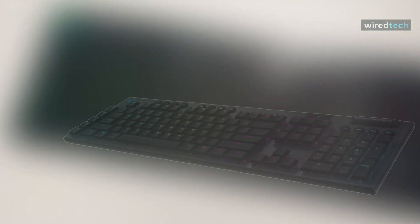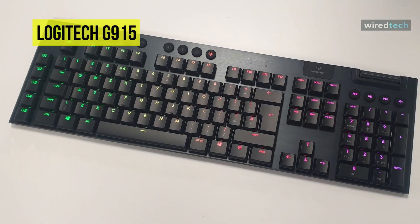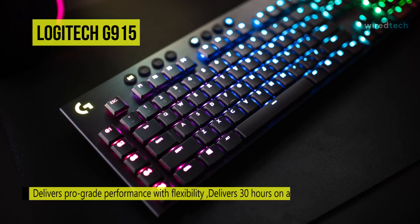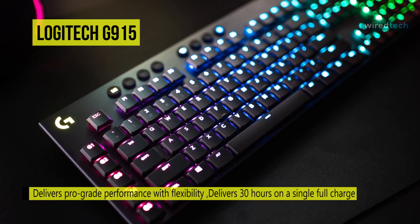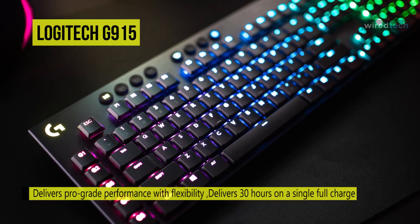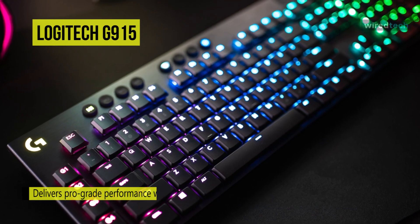Last on the video but at the top of the list, we have the G915 LightSpeed Wireless RGB Mechanical Gaming Keyboard. As a gaming-focused keyboard, it's built with key necessities such as customizable RGB lighting, programmable keys, and quick access to profile and media controls. Users can also use this wired or wirelessly via USB, LightSpeed, or Bluetooth connectivity.